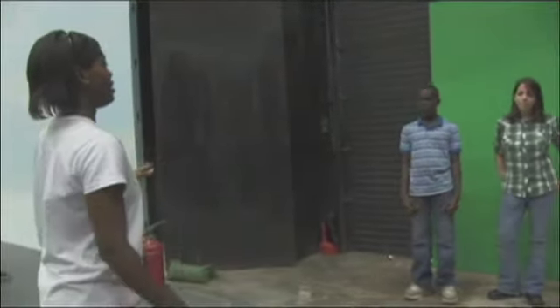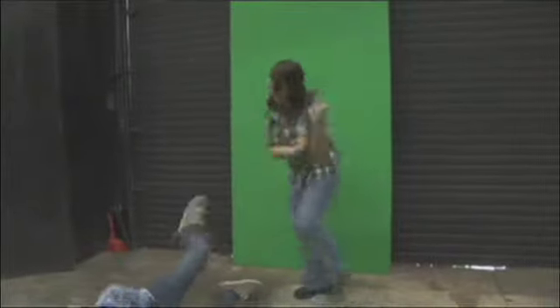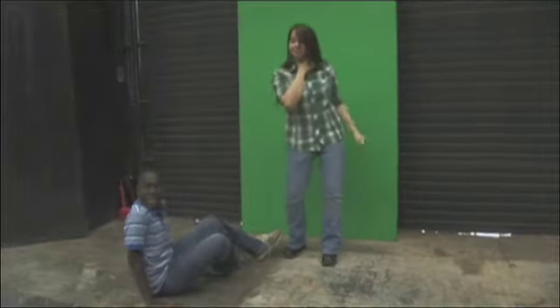Okay, we're going to be working with the green screen. I just need you to stay within the screen. Action. Come on! Oh no! Get off me! Get off me! Ah! What was that?